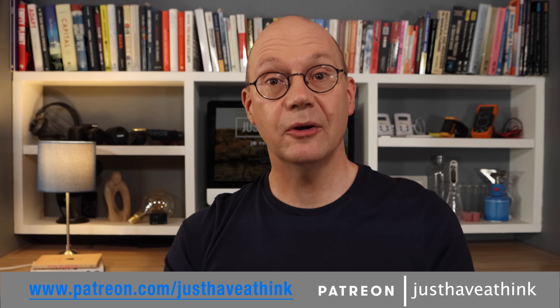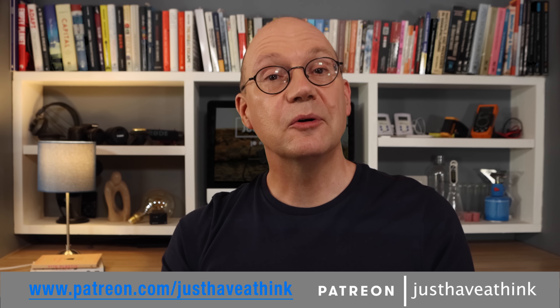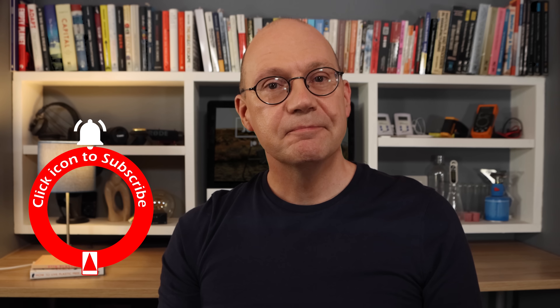Let me know your thoughts in the comments section below. A big thank you to our supporters over at Patreon who keep us going here at Just Have a Think. You can join us there and hook up with other like-minded climate activists and sustainable energy advocates, and have your say on future channel content too by visiting www.patreon.com/justHaveAThink. You can also support the channel for free by subscribing and hitting the like button, and don't forget to hit the bell icon so you get notified of new content each week. Thanks very much for watching — have a great week and remember to just have a think. See you next week.